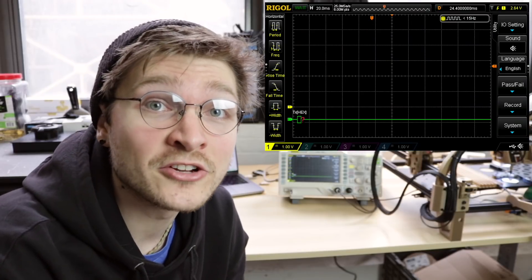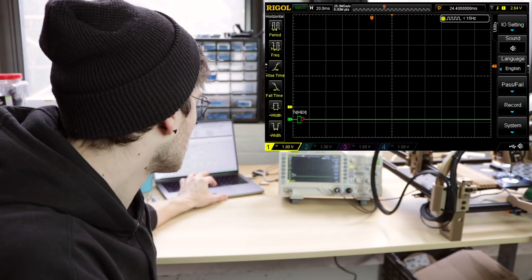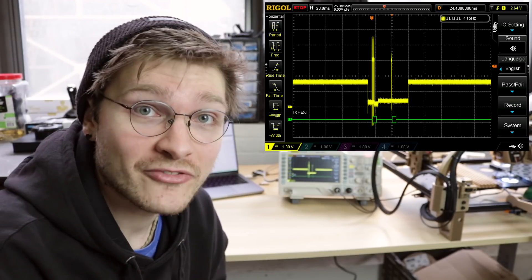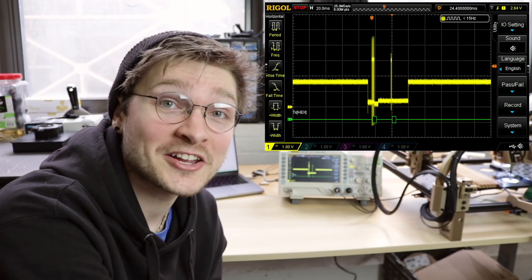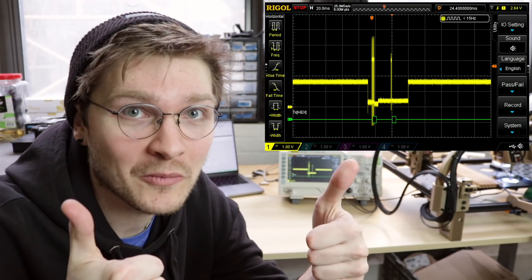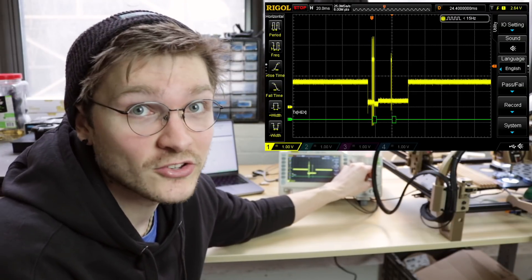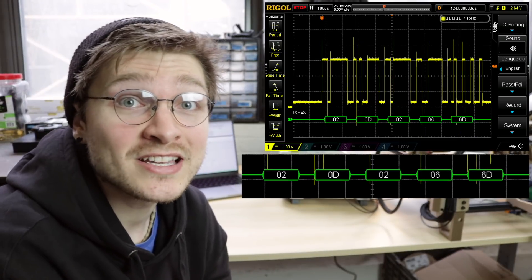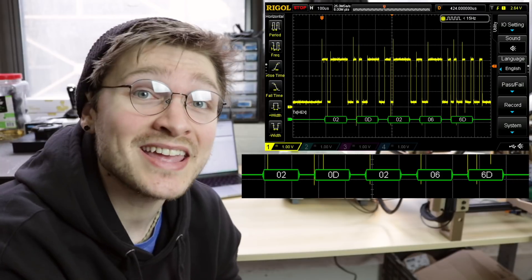I'm going to tell one feeder to feed and we're going to see what happens. We got some data from that — two pretty significant blips of data. The first one is the controller telling the feeder to feed, and the second one is the feeder calling back saying it did it and all went well. If we zoom in, we can actually see what the motherboard sent to the feeder. The numbers in the little green bar at the bottom are telling us what bytes are going across the bus.